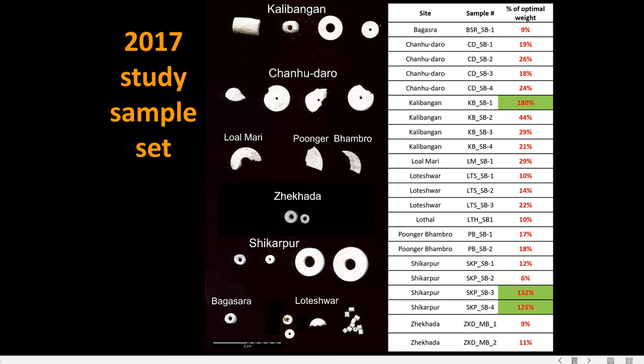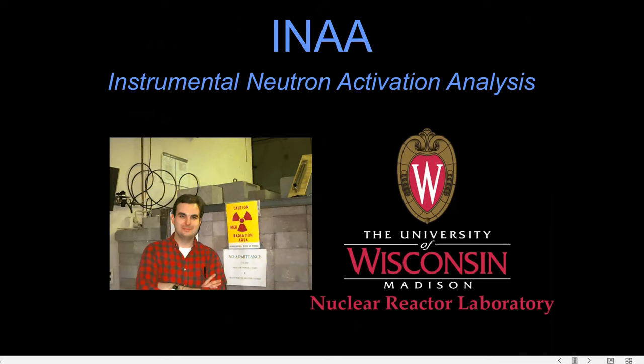That was the first bit that helped. In the 2017 study, we did a small sample set of beads and I compared those to my existing database of steatite raw material. While initially they seemed to plot where expected, the results themselves were in contrast to what I was seeing in my raw material studies.